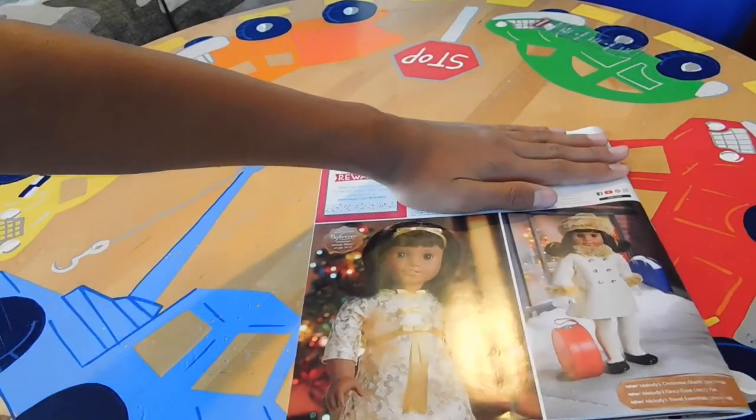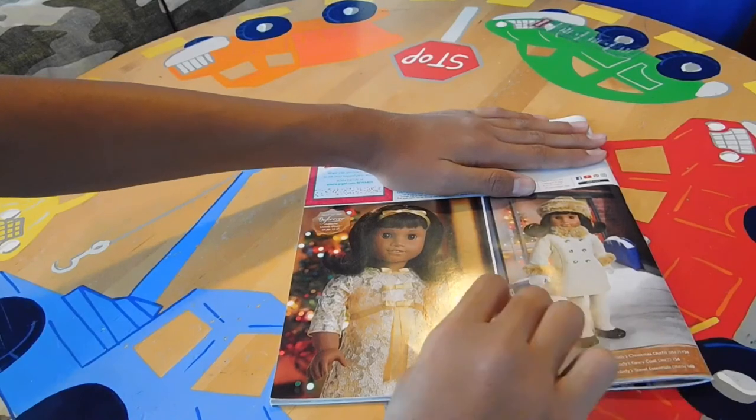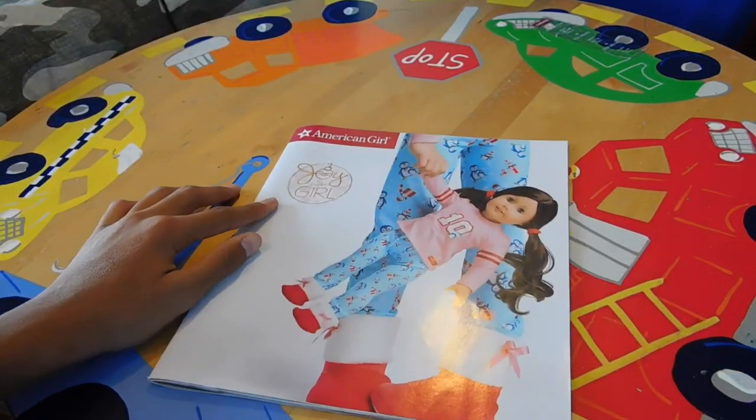Over here we have Melody — this shows Melody in 1964 at the airport, or maybe just on holiday shopping. That is all for this video and I hope you all enjoyed!